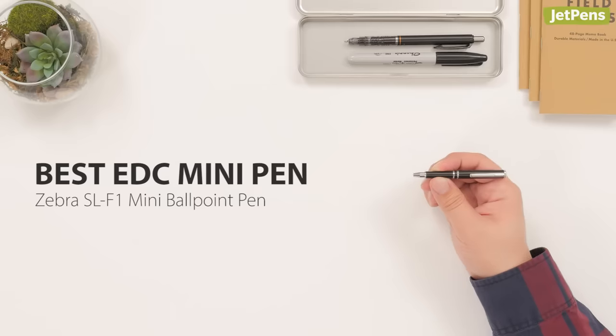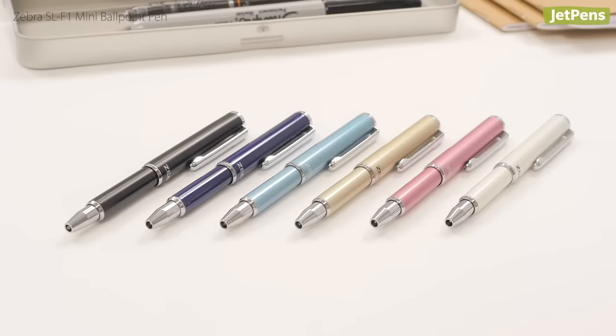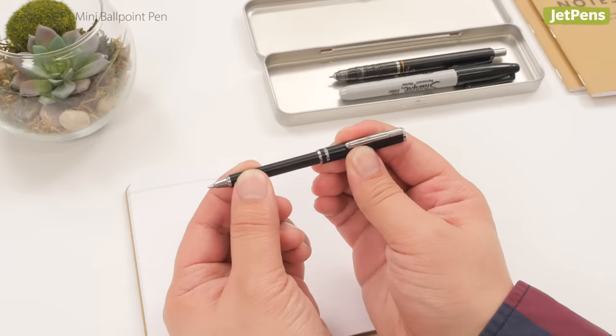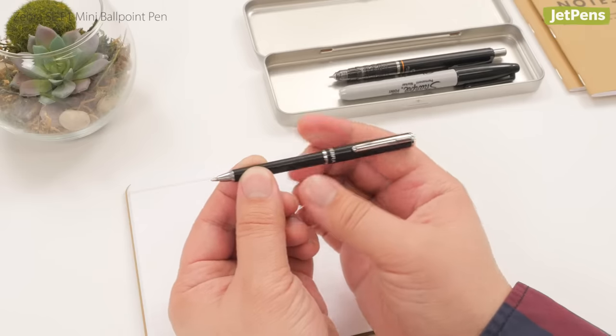Best Everyday Carry Mini Pen: When it comes to the right pen for everyday carry, the Zebra SL-F1 stands out. This telescoping pen extends a full inch so it's comfortable for writing quick notes.